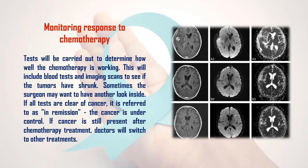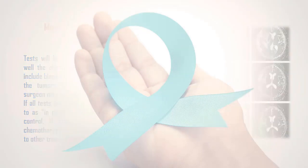5. Monitoring response to chemotherapy: Tests will be carried out to determine how well the chemotherapy is working. This will include blood tests and imaging scans to see if the tumors have shrunk. Sometimes the surgeon may want to have another look inside. If all tests are clear of cancer, it is referred to as being in remission — the cancer is under control. If cancer is still present after chemotherapy, doctors will switch to other treatments.